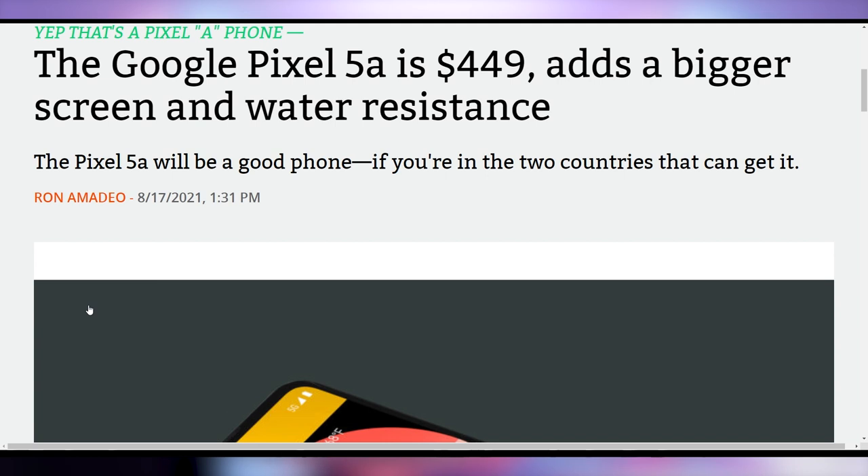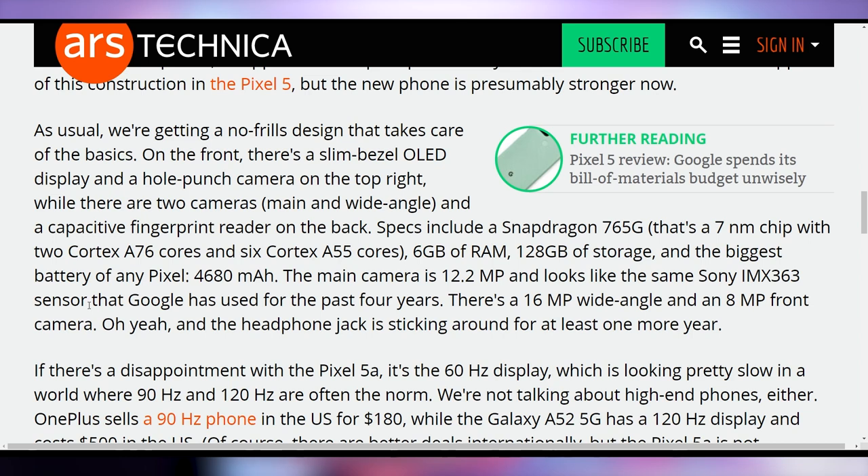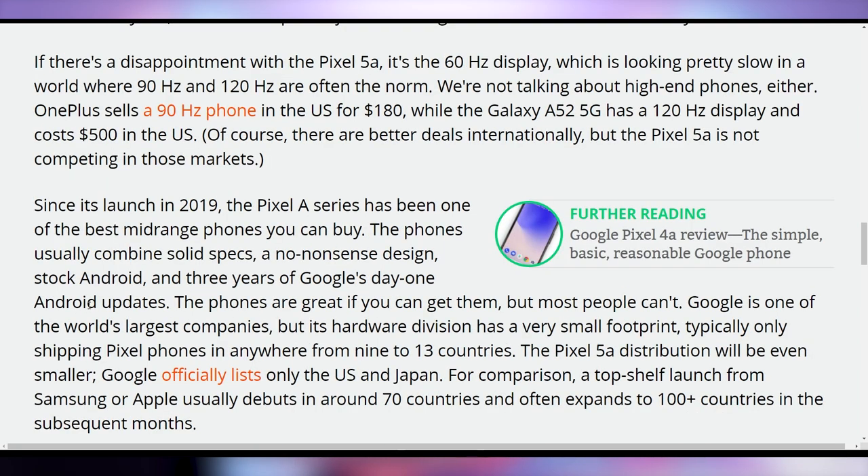Google announced the Pixel 5a yesterday, their latest mid-tier smartphone at $449. It has a few new features the 4a or 4a XL didn't have, such as IP67 dust and water resistance and a new Snapdragon processor. The downside is it's over six inches with only a 60Hz display rather than 90 or 120. Reviews indicate it's a decent mid-range upgrade, though pricey at $450. Hopefully Google keeps the 4a around at $349, which would still be a decent buy. What do you think of the Pixel 5a? Let me know in the comments.